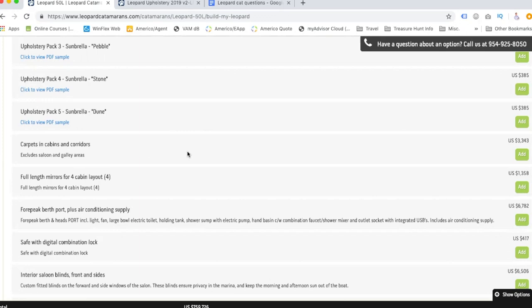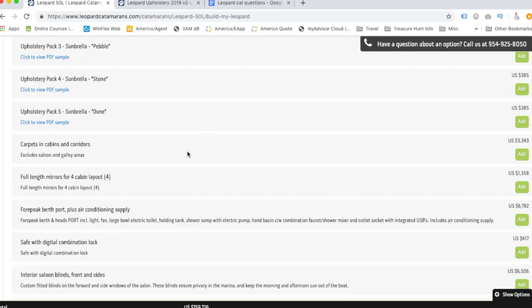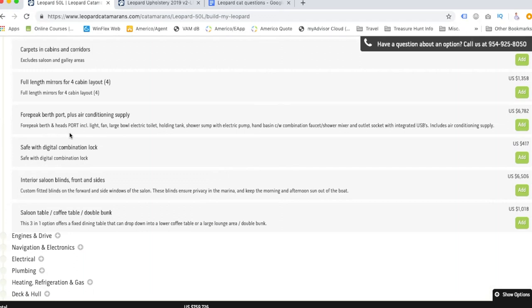Flooring and full-length mirrors we can add later. There's a forward peak berth port plus air conditioning supply option — it includes a fan, large bowl electric toilet, holding tank, shower sump with electric pump, hand basin with combination faucet shower mixer, and outlet socket. We're not entirely sure what this is exactly — maybe it's a room up at the front left of the boat — so we're going to ask the yacht broker about that.